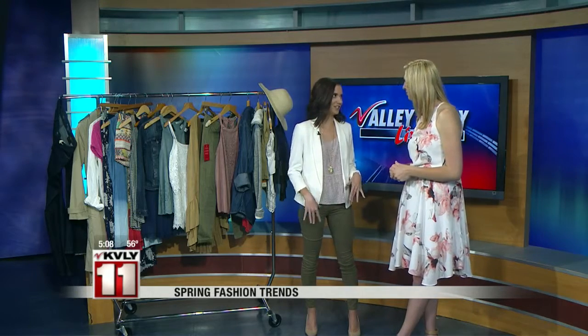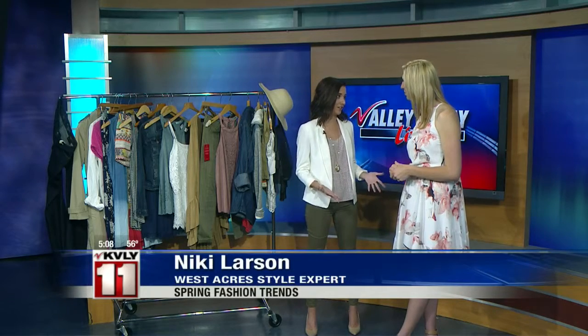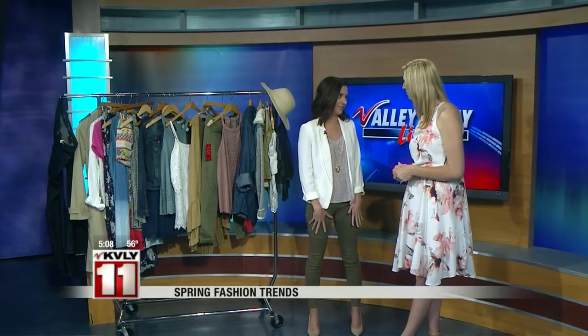Spring is the perfect time to refresh your wardrobe, shed some layers, and really just have a whole new outlook on what the fashion trends are right now. And our stores are really doing a great job this season.